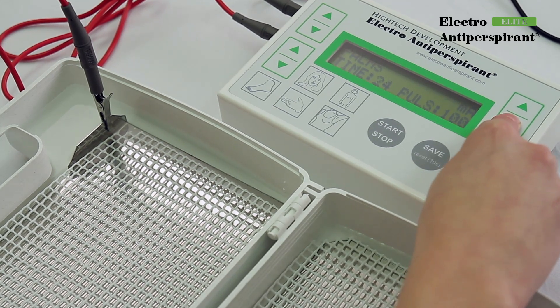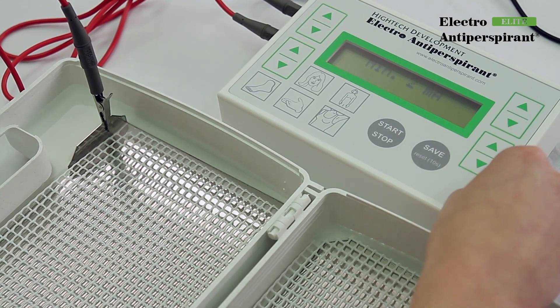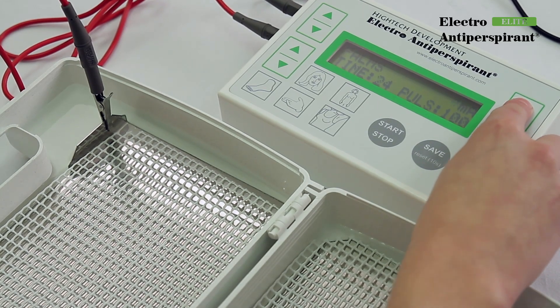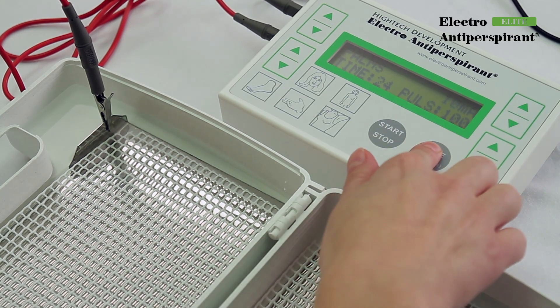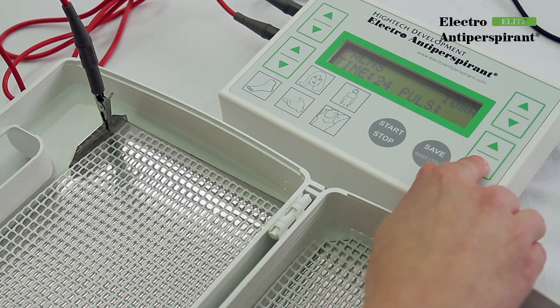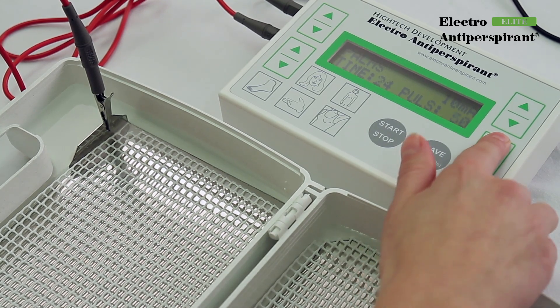In the bottom left corner of the screen, you will find the total time of the therapy. You can select it from 10 to 40 minutes in 2-minute intervals. In the top right corner, you will find the intensity of the treatment in milliamps. This value can be selected from the range of 2 to 35 milliamps.